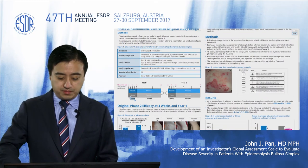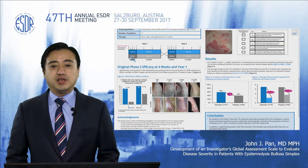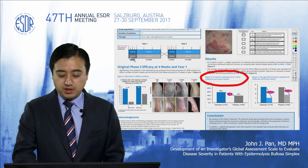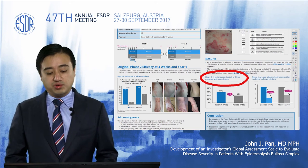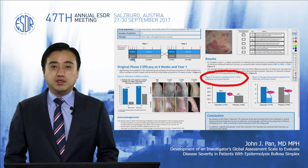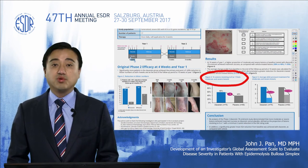The results demonstrate good correlation between the IGA scale assessment and the original clinical results. We looked at two separate types of data. The first was assessing the percentage of lesions which were moderate and severe at the beginning of the study that resolved to clear or near clear. You can see that 58% of lesions treated with diacerin resolved to clear or near clear, compared to 40% of lesions treated with placebo.